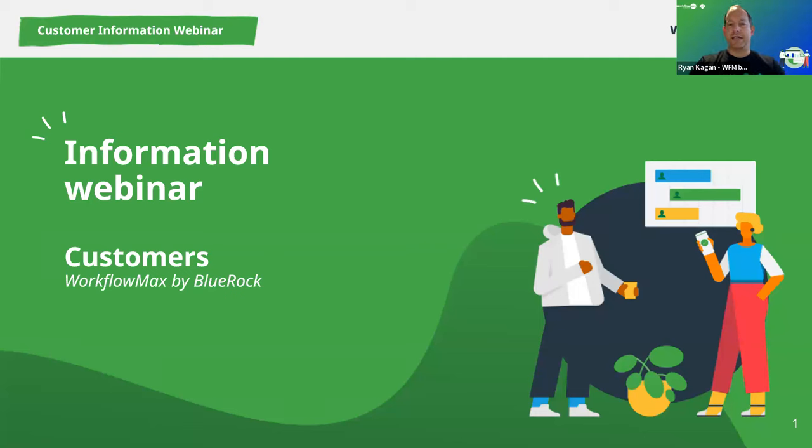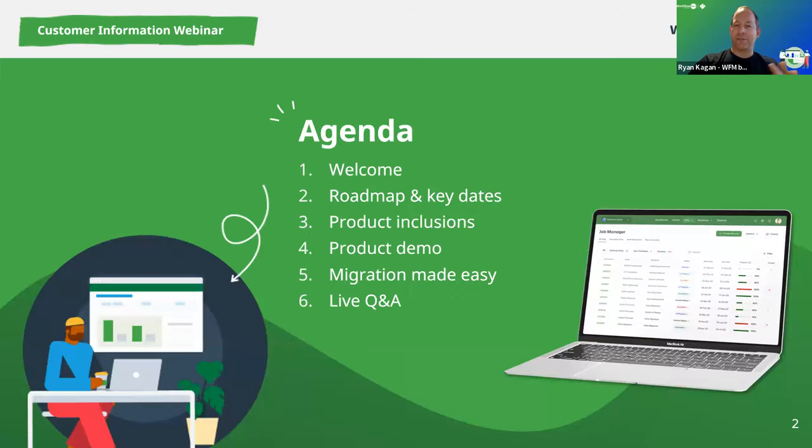Welcome again, and thank you for taking some time out of your day to join us for this latest customer information webinar. This is the big one — we're very excited, because this is where we finally get to show you so much of where we've got to in the product development. By way of agenda, we'll have a look at some quick business updates, the roadmap key dates, the product inclusions for GoLive, the product demo, migration, and the live Q&A.